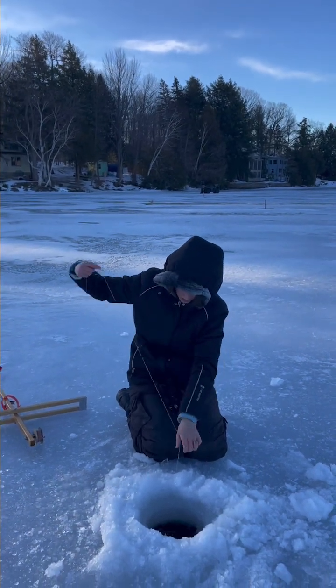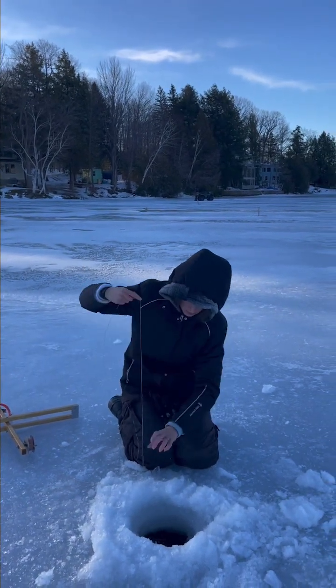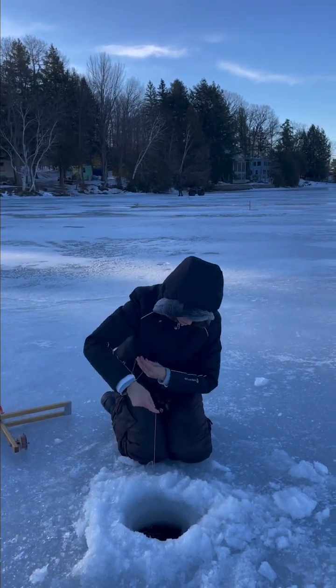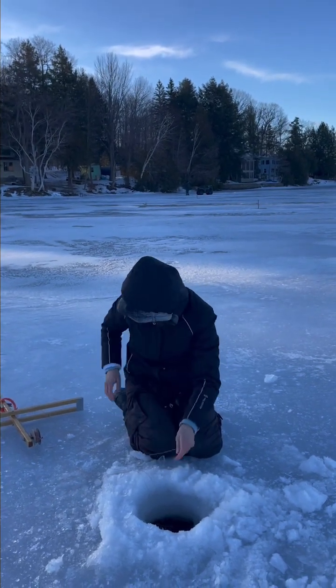Wow, yeah, it took out a lot of the line. It was right under the ice. Holy cow. I think that happened. Bait's actually fine though. Nice — just really sway up.